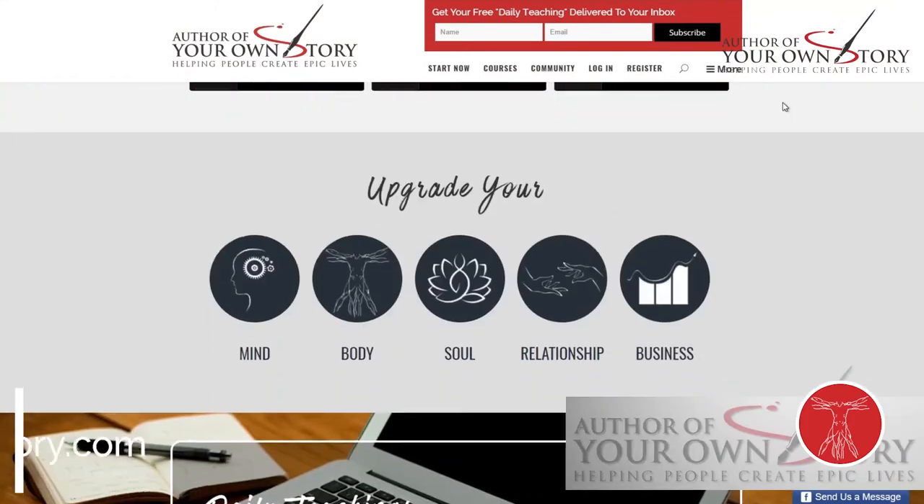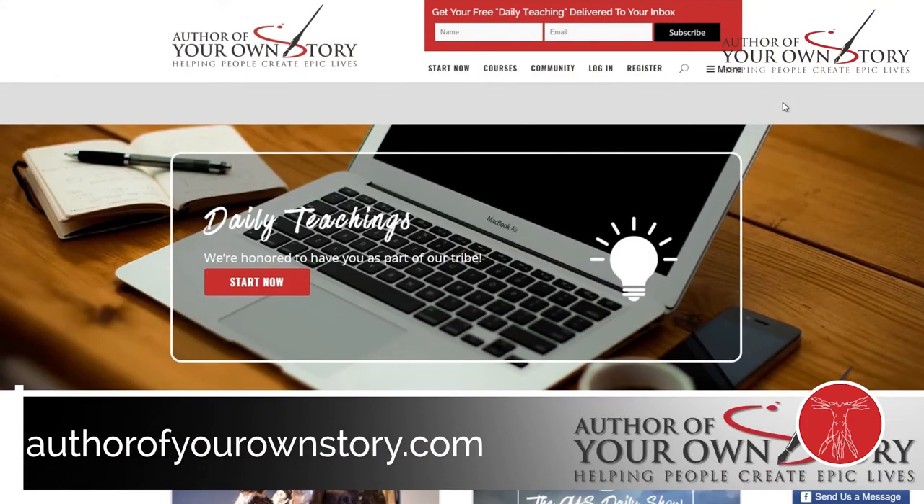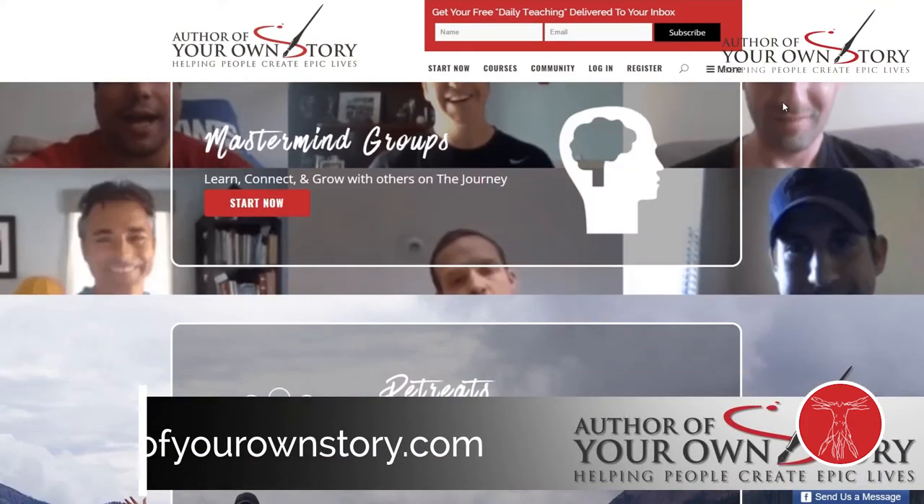Whatever you decide to use box breathing for, I highly recommend giving it a shot. That's it for me today. Remember, go over to authorofyourowstory.com where you can get regular tips, tricks, and insights to help you up-level your five to thrive. I'll see you tomorrow.